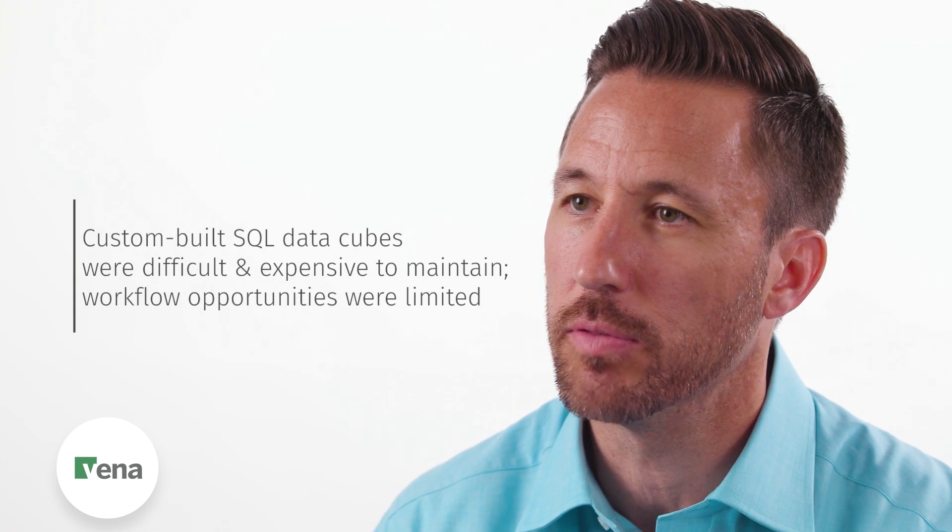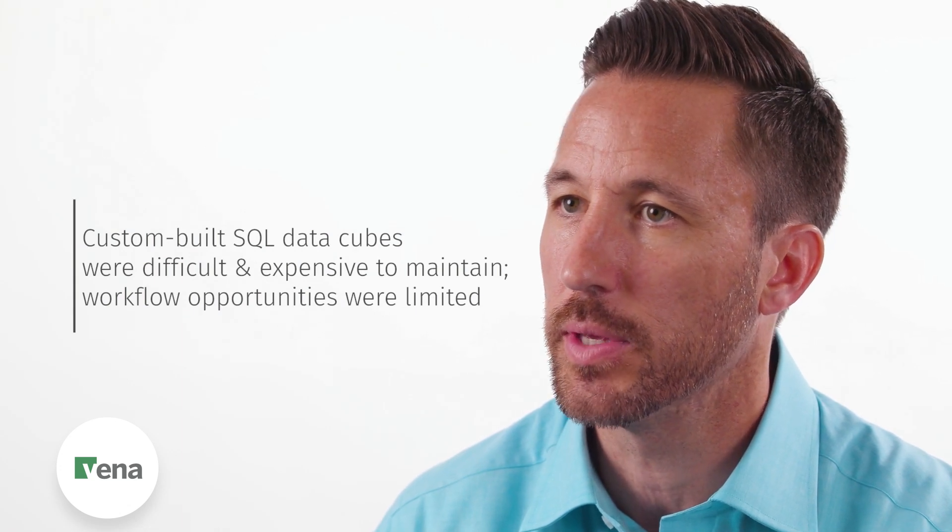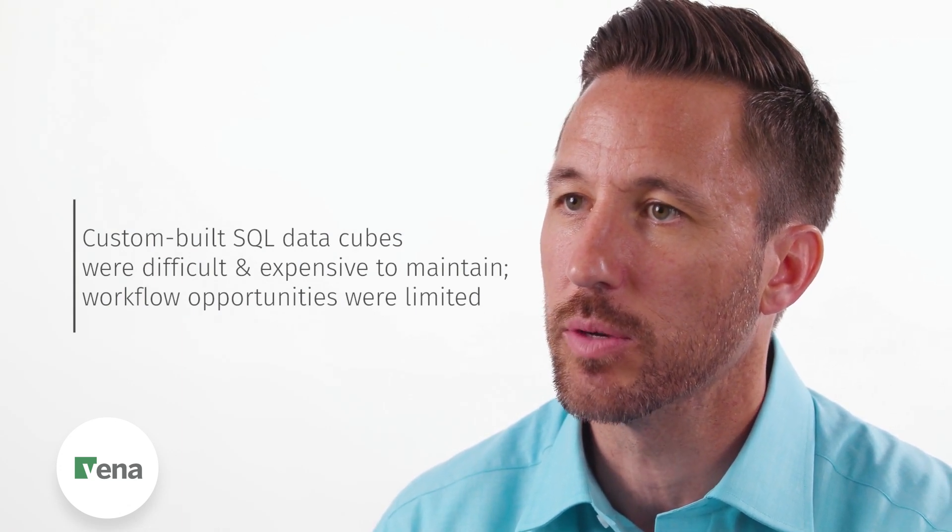Previously to Vena, we used SQL DataCubes — it was pre-built just for our company, but there were limitations around workflow. As the company evolved and changed product lines, getting the existing SQL DataCubes updated meant bringing in a consultant to build it out, and it took time.